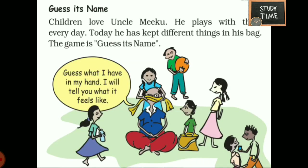Guess its name. Children love uncle Miku. He plays with them every day. Today he has kept different things in his bag. The game is guess its name. Uncle Miku is playing a game with children. Each one has to guess what is in his hand.